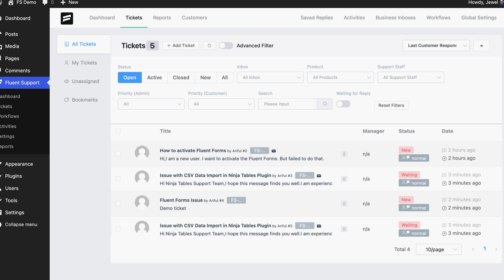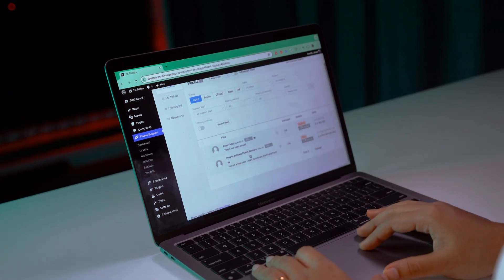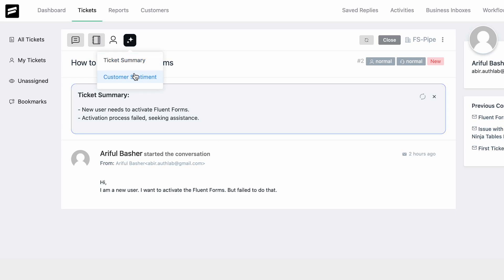Let me walk you through how I handle support tickets using Fluent Support's AI. It's a real game-changer, especially when ticket volumes spike. So I just received a ticket about Fluent Forms. Instead of diving right in, I let the AI analyze the ticket — it quickly pulls up a summary and gauges the customer sentiment. This gives me a solid starting point.